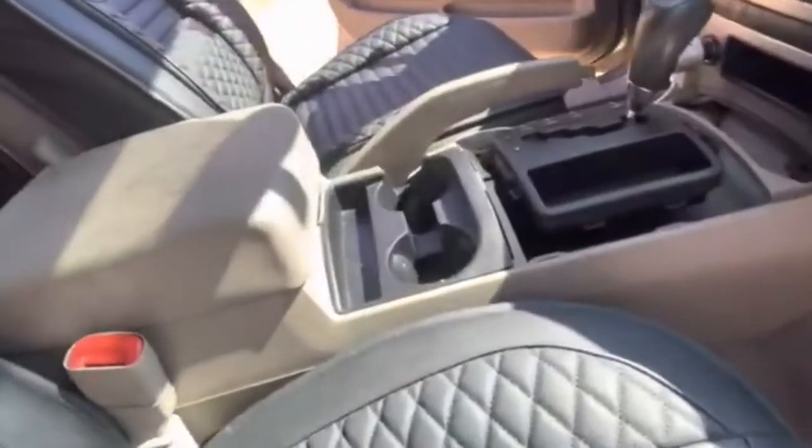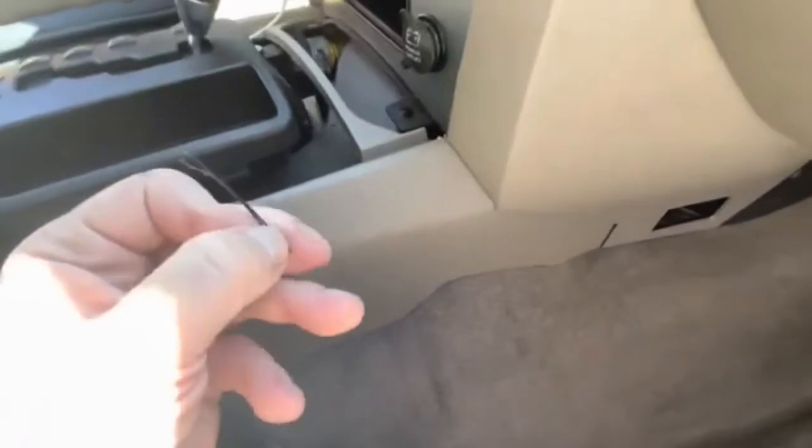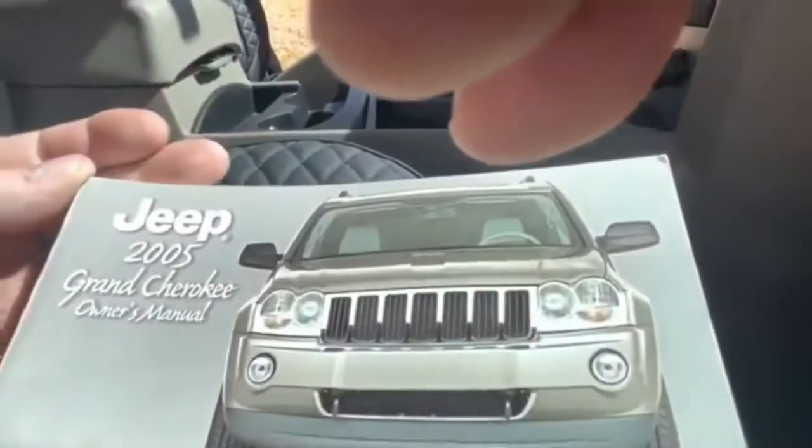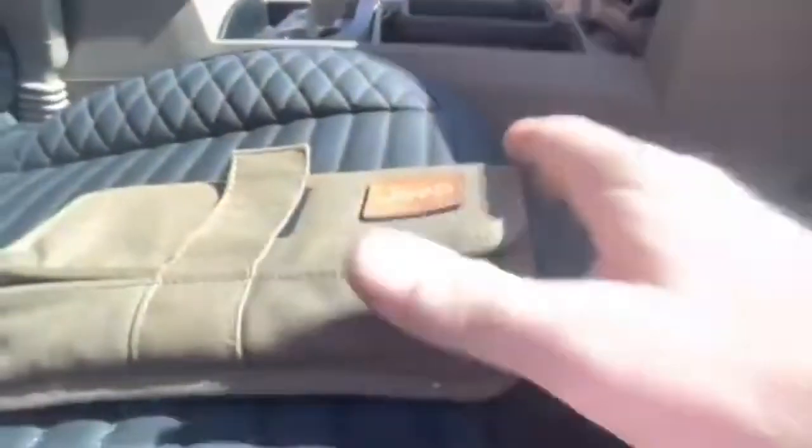There's no weird smells, it smells like a Jeep — it's got that weird Jeep smell. There is a bobby pin, so you know a female or someone with long hair had it. The previous owners didn't clean that out but that's fine. The owner's manual was in a weird place under there — should be in the glove box.